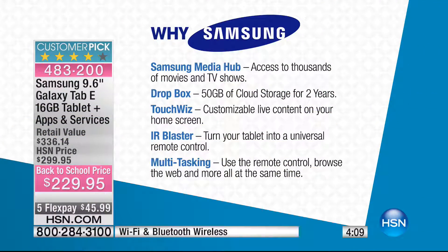Why should you go Samsung? Why is it such a great brand? First, you get the Samsung Media Hub — access to thousands of movies and TV shows. There's Dropbox with 50 gigabytes of cloud storage for two years. TouchWiz gives you a customizable live content home screen. The IR blaster turns your tablet into a universal remote control, and multitasking lets you use the remote, browse the web, and more — all at the same time.